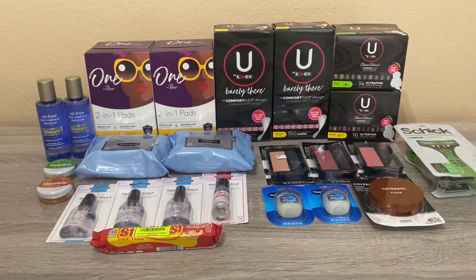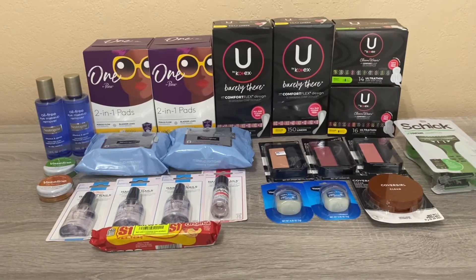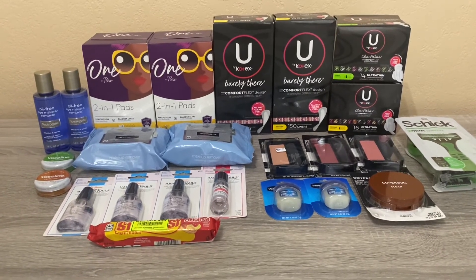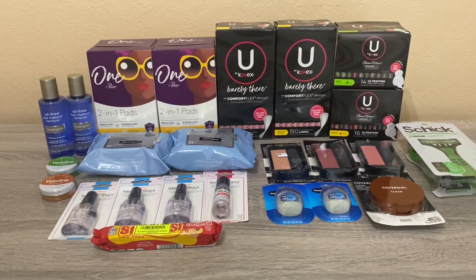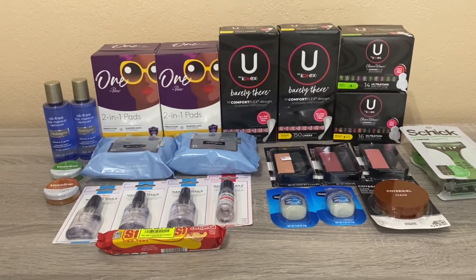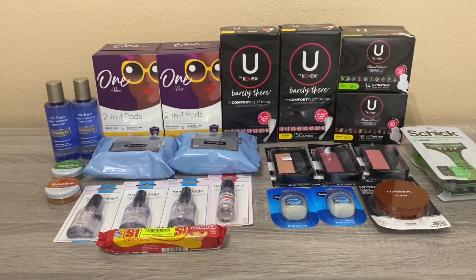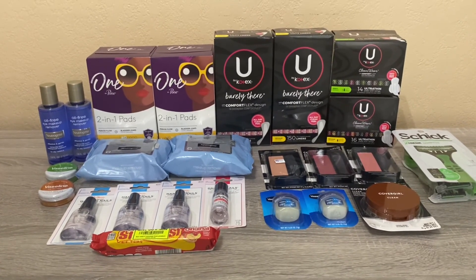I'm contemplating doing the deal at least once or twice more and posting another video. There will be no videos next week — we're going to Lake Tahoe, Monterey Bay, and Fresno for my birthday, so we're gone the whole week. I may not be doing any couponing on the road. Other than that, this is everything I got at Rite Aid. I'm working on my CVS haul — my store was wiped out, so I need to try a different store, and hopefully I'll have a CVS video up tomorrow.